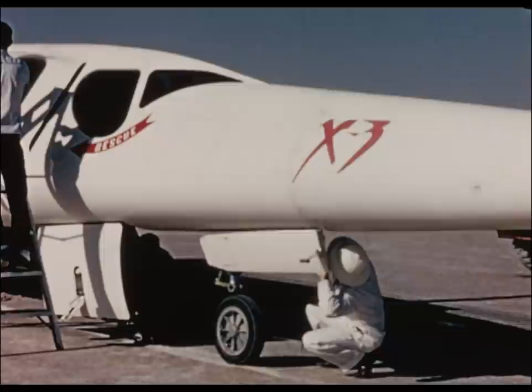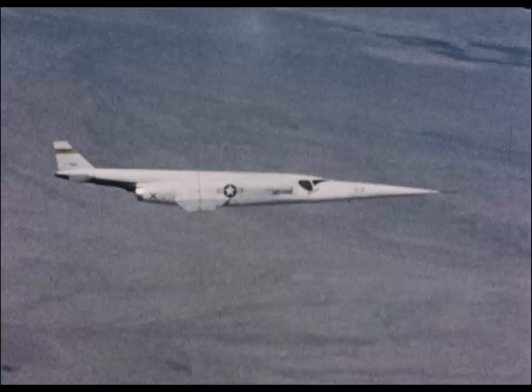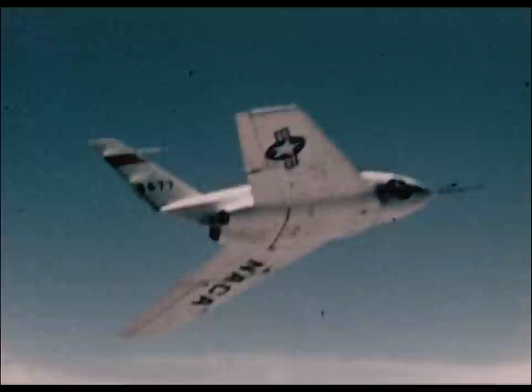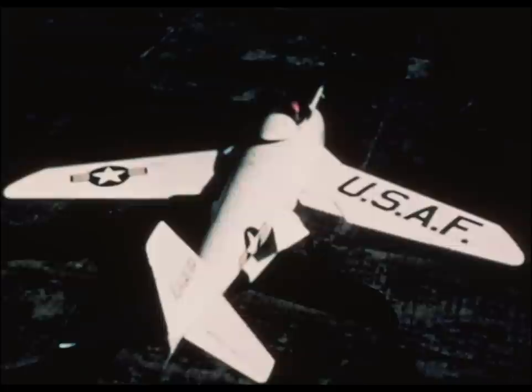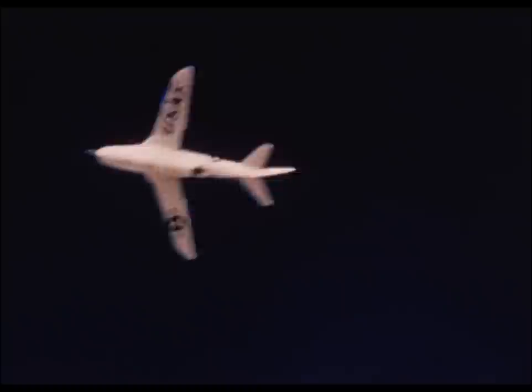The largest of the early research aircraft was the X-3 Stiletto. It was 69 feet long with a wingspan of 22 feet. The primary mission of the X-3 was thin wing research. Powered by two jet engines, the X-3 had a top speed of slightly in excess of Mach 1, the speed of sound. The X-4 was easily recognizable by its lack of a horizontal tail. The X-5 was the first aircraft that could sweep its wings from 20 degrees to 60 degrees in flight. This variable sweep concept is being used in current fighter and bomber designs. The X-5 made its first flight in 1951.